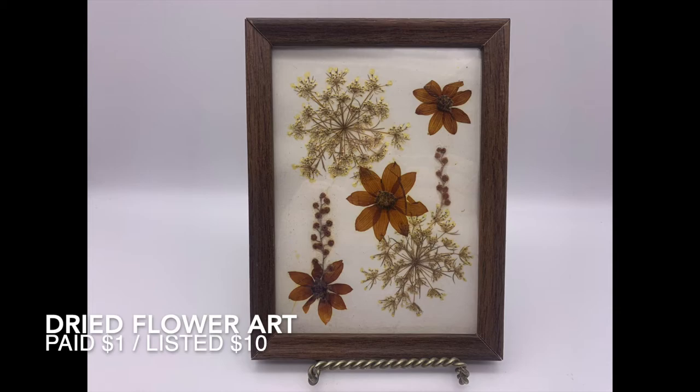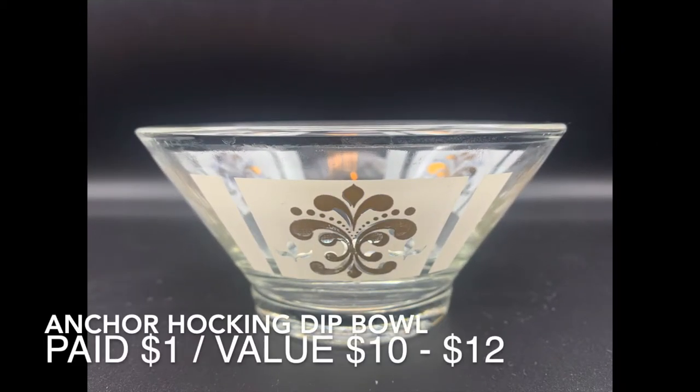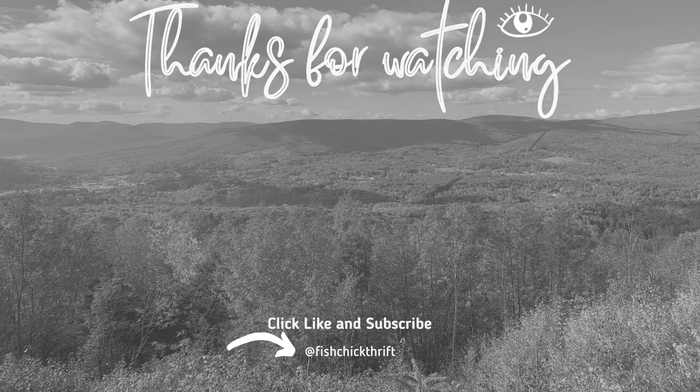Colleen signing off for Fish Chick Thrift. Don't forget to subscribe to my channel and hit the bell to receive notifications as soon as new videos are posted. And as always, I truly appreciate any likes, comments, and/or shares. Thanks so much for watching and happy fishing, everyone!